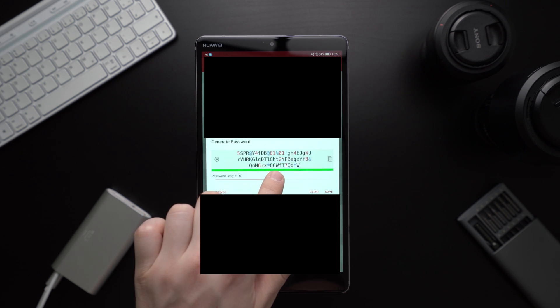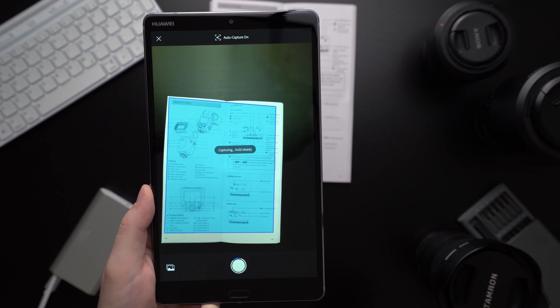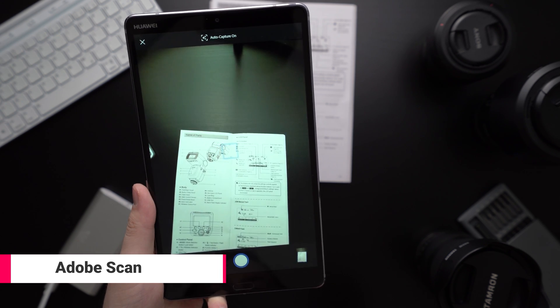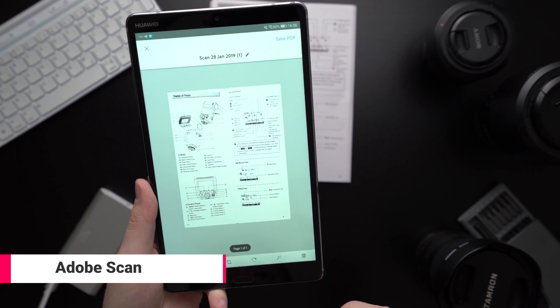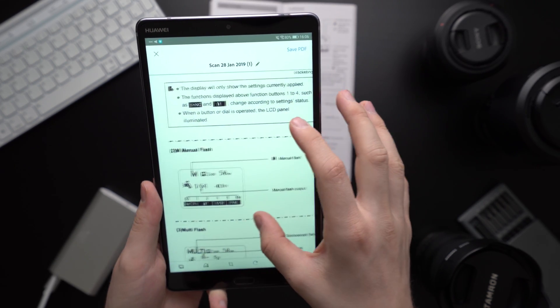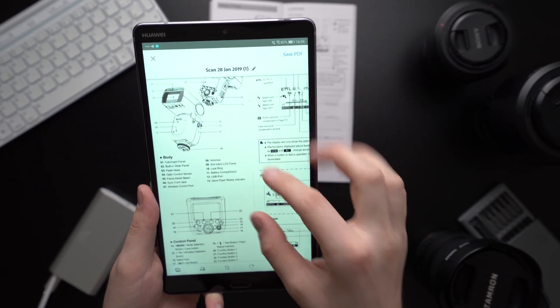If you want to live a mostly paperless life, then apps like Adobe Scan can be very useful. With that one you can scan in documents, bills or business cards and they are converted to a PDF. There are a lot of apps like this — for example, OneDrive and Evernote have similar scanning features.